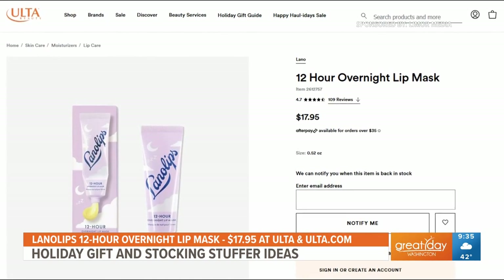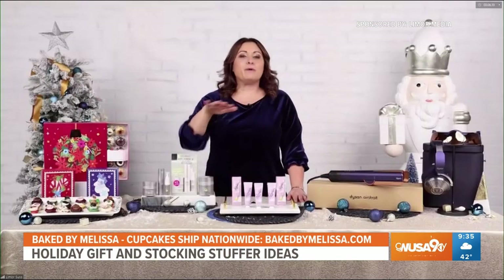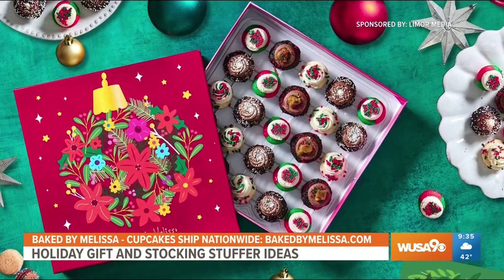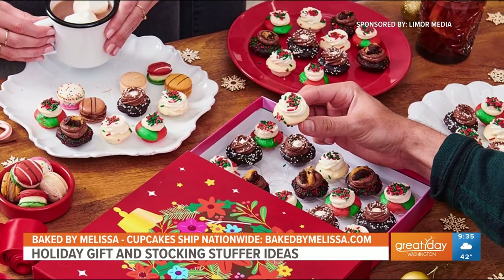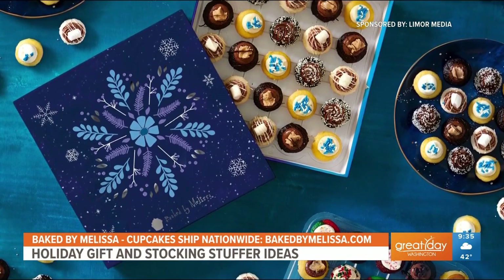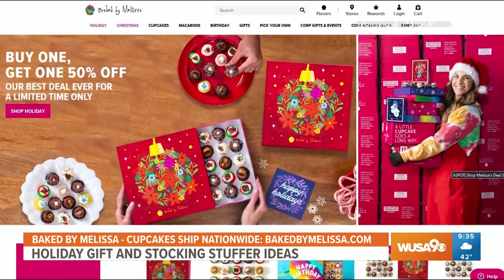Alright Limor, do I see some sweet treats over there? Oh, you're gonna love these sweet treats! Right over here I have Baked by Melissa bite-sized cupcakes — the perfect gift all season long for anyone on your list. They have special holiday cupcake assortments and limited edition gift boxes that all ship nationwide. There are so many delicious flavors like white chocolate hot cocoa, vanilla fluff, and caramel cookie butter. Plus they have vegan and gluten-free options. Right now you can get two holiday boxes — buy one, get one 50% off — so go to BakedByMelissa.com to place your order.